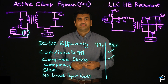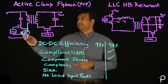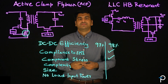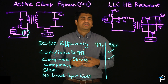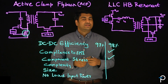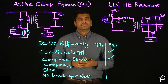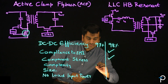Let's look at how complex both the designs are. In active clamp flyback, there is a single primary switch and a single SR control, making the design much simpler. On the other hand, in LLC half-bridge, engineers more often need to manage the resonant tank with LLC values as well as the transformer for LLC stability, making the design relatively complex. So with respect to complexity, we will go with ACF as being much simpler.